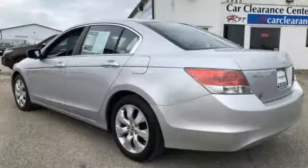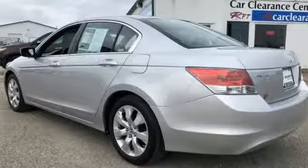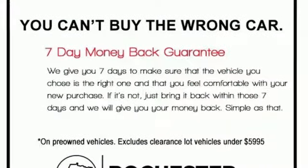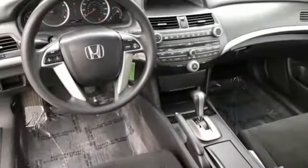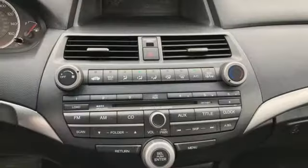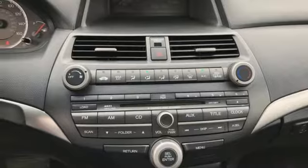Auxiliary audio input, power windows, manual tilting steering column, key fob activated rear windows, manual telescoping steering column, inline four-cylinder engine, power sliding and tilting sunroof, gas pressurized shocks, and power heated mirrors.